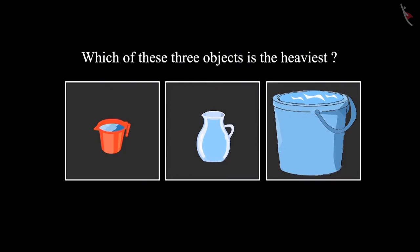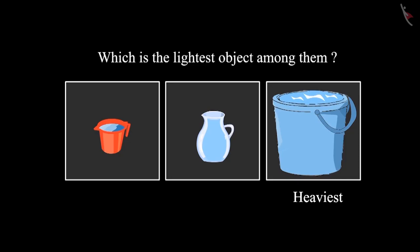So children, can you tell me which is the heaviest object among these three? Yes, the bucket of water is the heaviest among these. And which is the lightest object among them? Your answer is right children — the mug is the lightest among them.